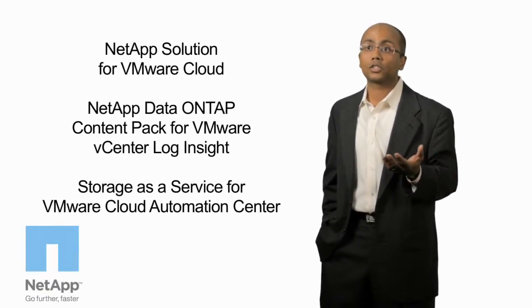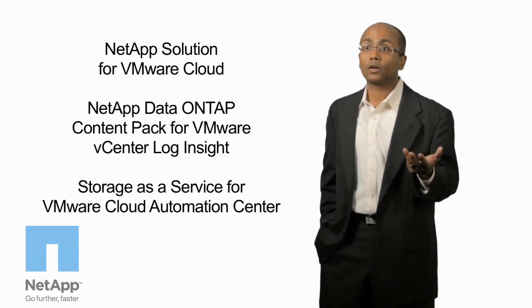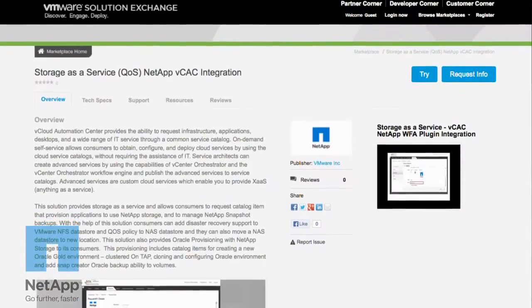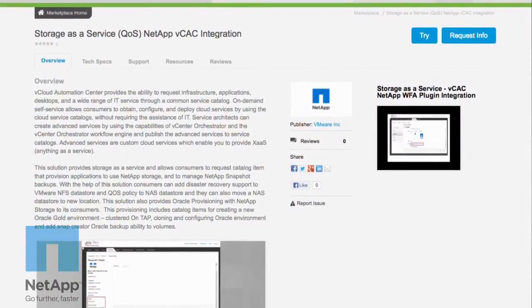We have multiple solutions with VMware's cloud management products. For example, for VMware vCloud customers, we have an automation orchestration solution with vCloud Automation Center, vCenter Orchestrator, and NetApp Workflow Automation. NetApp systems use Clustered Data ONTAP, which is essentially software-defined storage — like the hypervisor for storage.